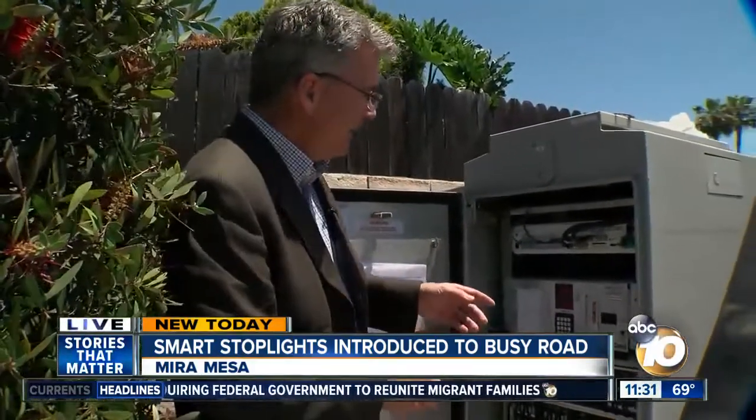This particular boulevard sees 50,000 cars a day and it backs up a lot, so it needs these lights as much as many in San Diego.